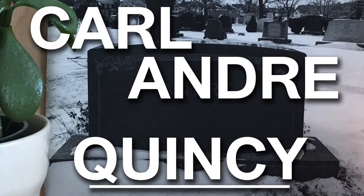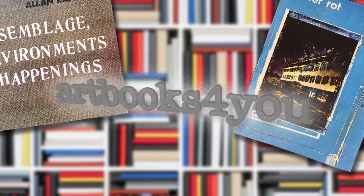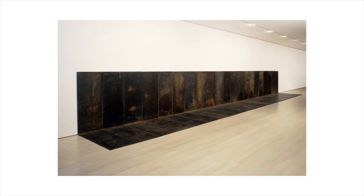Hey guys, today I'm going to be talking to you about Carl Andre's Quincy. Carl Andre is an American artist born in 1935 in Quincy, Massachusetts.